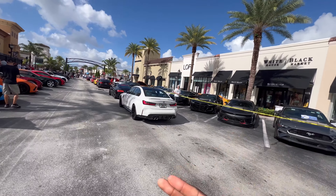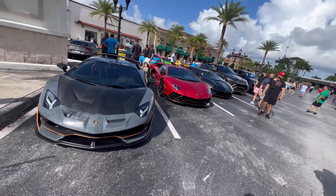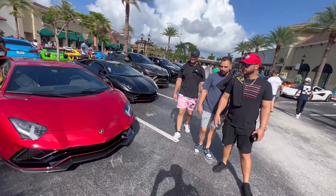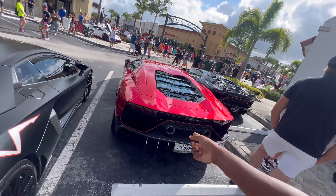You can see the car show is already filling up. Here's the R8 with the Shopify license plate. We got more cars — the SVJ right here, the Ventador Ultimate SV Coupe. Which one of y'all taking: SVJ Ultimate or SV Coupe?